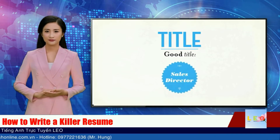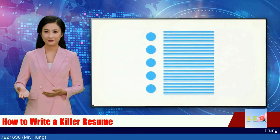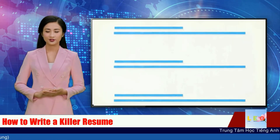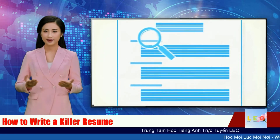Tip 6: Be direct and correct. Use bullet points, not lengthy paragraphs, to detail your experience. Most people will only scan your resume, so your English, grammar, and punctuation must be absolutely flawless. Have someone proofread your resume before it goes out.